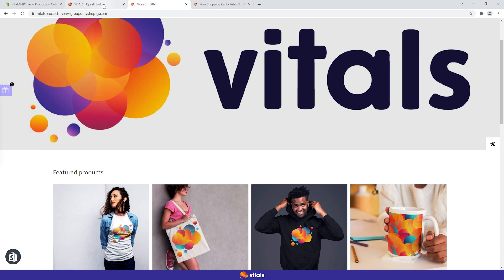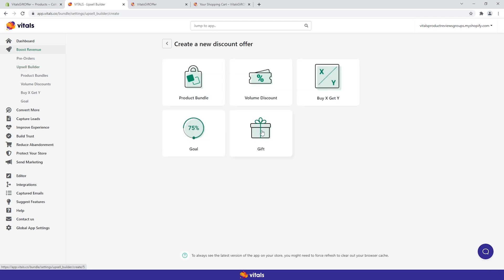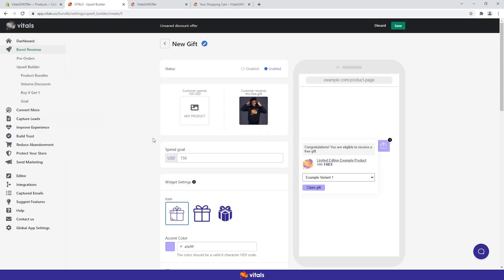Now let's go back and see how we created this widget from scratch. From the upsell builder, click 'Create Discount Offer' and choose 'Gift.' Before saving, we must make sure to select the gift product first, because otherwise we risk saving a gift offer without the actual gift product — and we definitely don't want that. So let's choose the perfect gift for our customers, then close the module and continue.